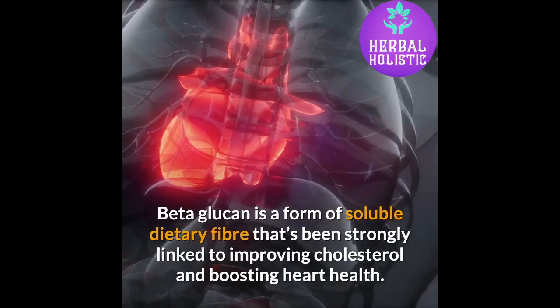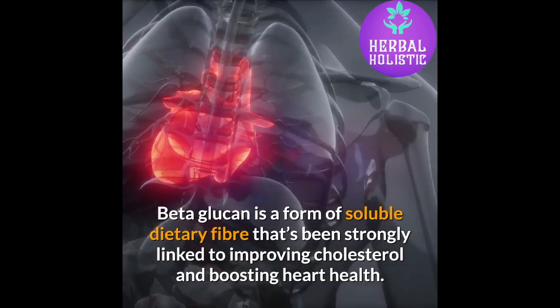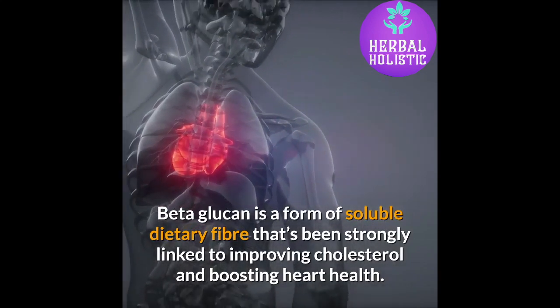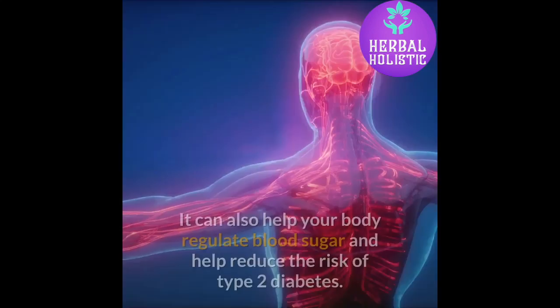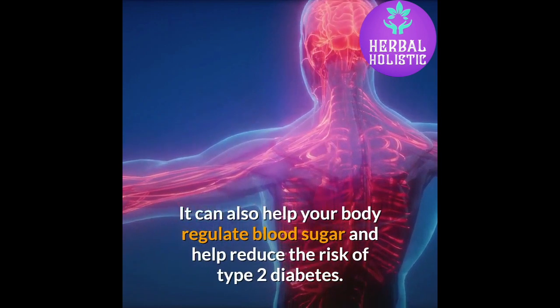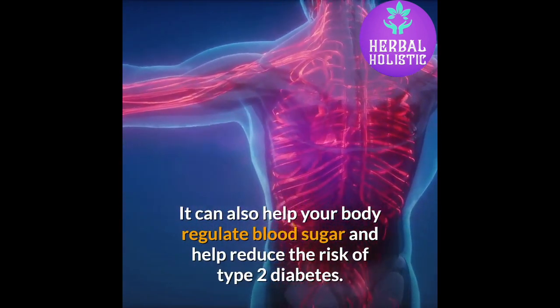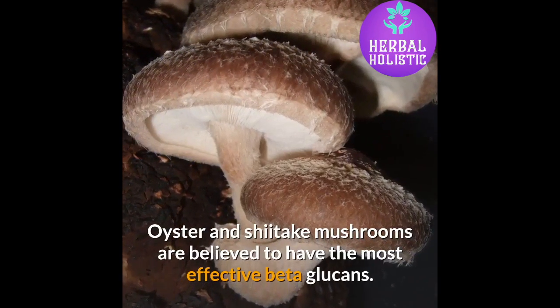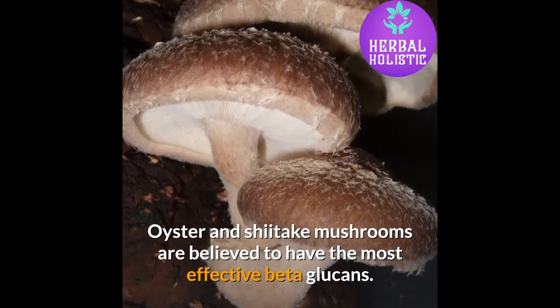Beta-glucan is a form of soluble dietary fiber that's been strongly linked to improving cholesterol and boosting heart health. It can also help your body regulate blood sugar and help reduce the risk of type 2 diabetes. Oyster and shiitake mushrooms are believed to have the most effective beta-glucans.